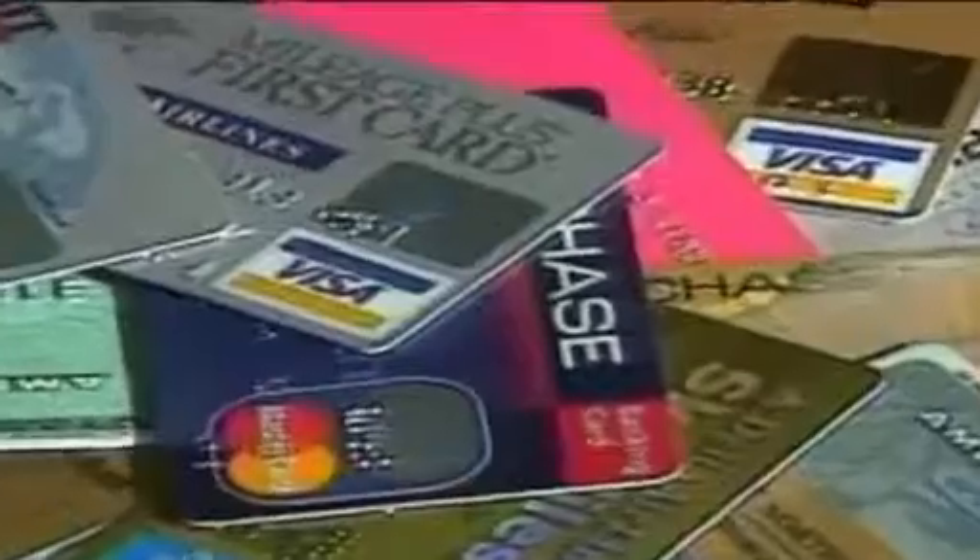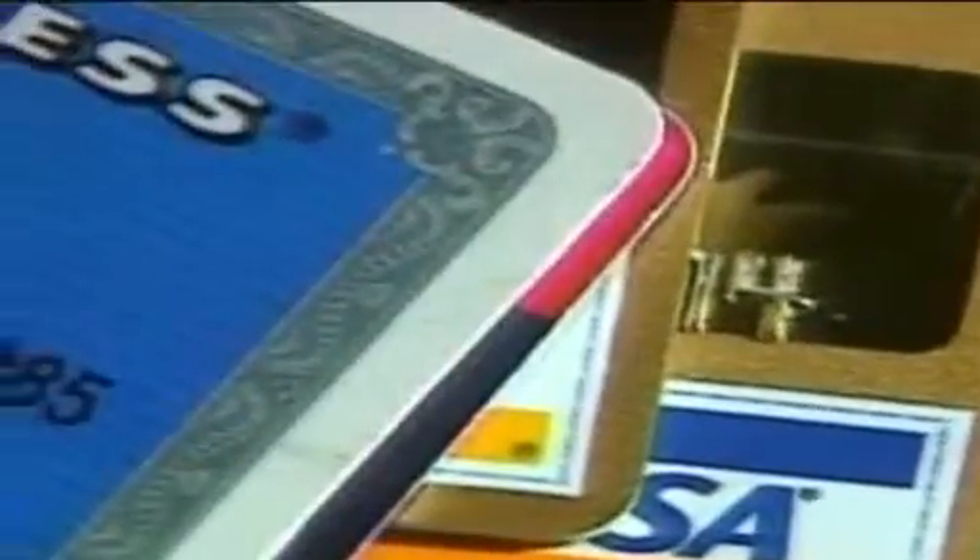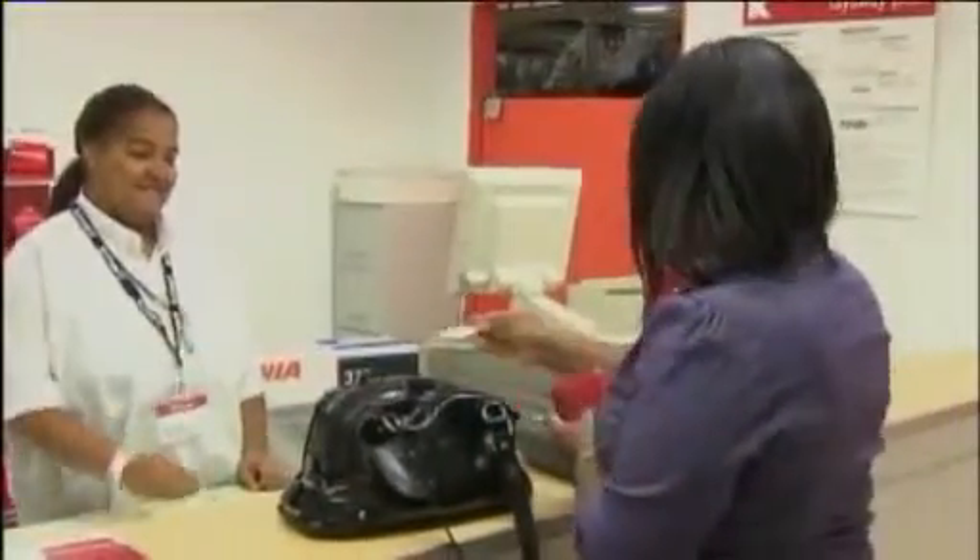Beware of the wholesale clubs that are springing up all over the country, where you actually buy bulk gasoline in advance. These clubs charge you $200, $400, $600 at a time and guarantee a certain gasoline price for an extended period. The problem is you're paying for it in advance, and that's money you could be using elsewhere. So usually not a good idea.